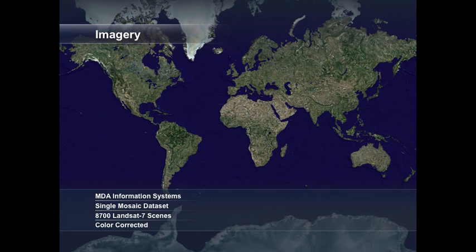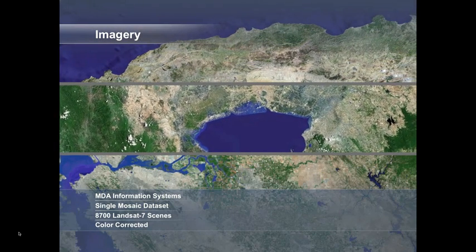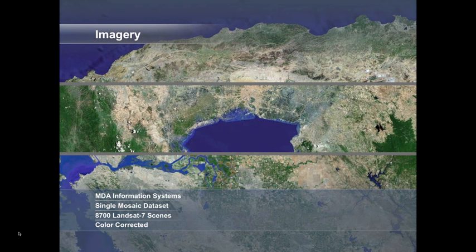There are many great examples of large mosaic datasets published as image services on ArcGIS Online. For example, MDA Information Systems has published the Global Natural View Mosaic. This beautiful mosaic is a collection of 8,700 Landsat images, color corrected, creating a high quality accurate image service at the medium resolution scale.